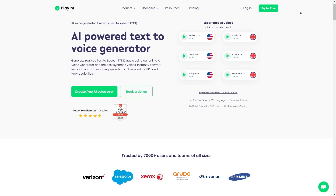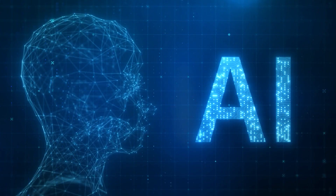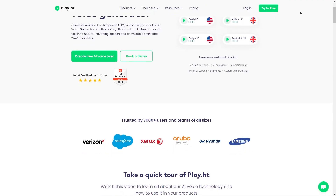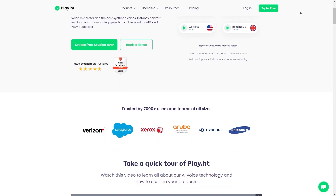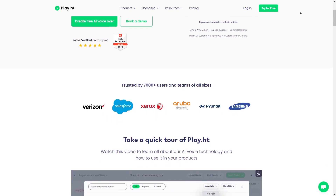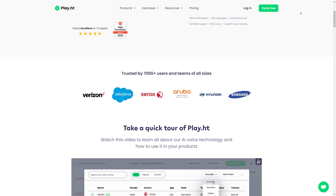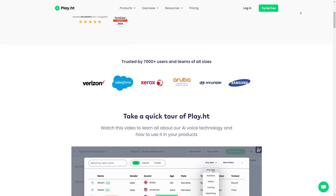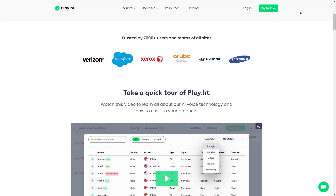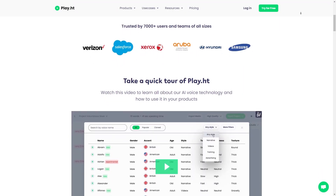First of all, what is Play.HT? Play.HT is an AI-powered speech synthesis platform that allows users to convert text into highly realistic and human-like voiceovers. The platform uses advanced deep learning algorithms and natural language processing technologies to produce voiceovers in loads of languages and accents. What sets Play.HT apart from other text-to-speech tools is its ability to create voiceovers that sound virtually indistinguishable from human speech.